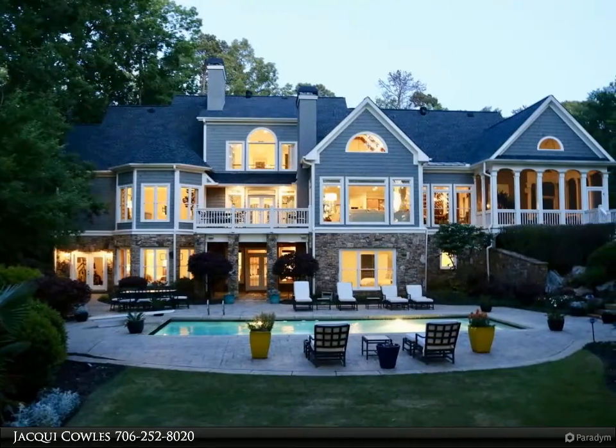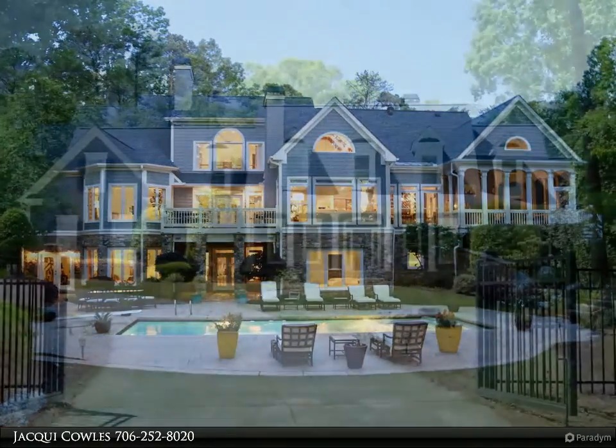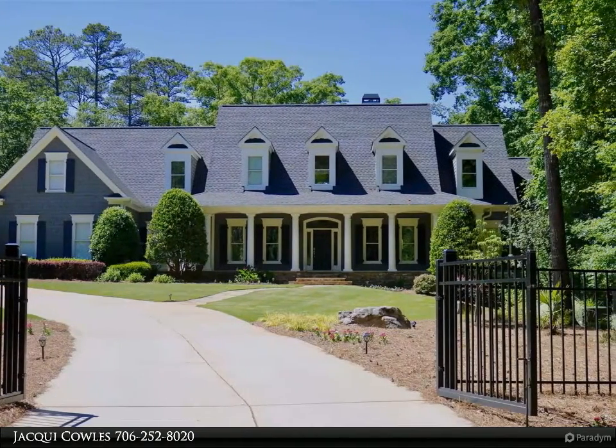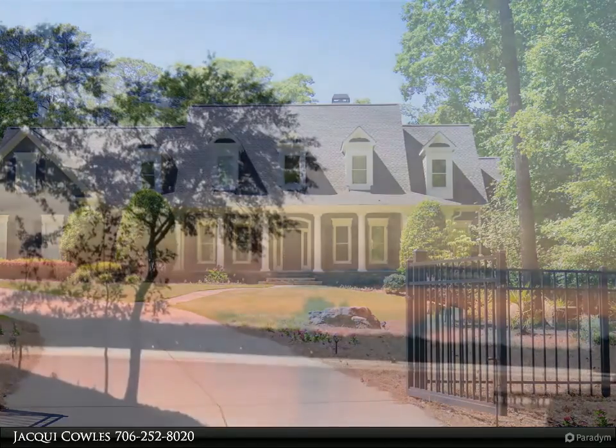This wonderful cedar shake and stone home is as stunning on the inside as it is on the outside. With 6 bedrooms and 5.5 baths spread out over 3 levels, there is plenty of room for all the family to visit along with all of their friends.